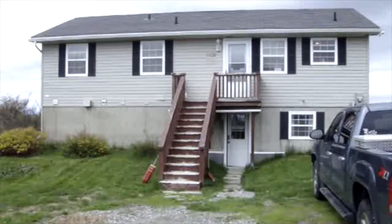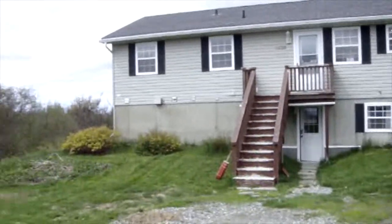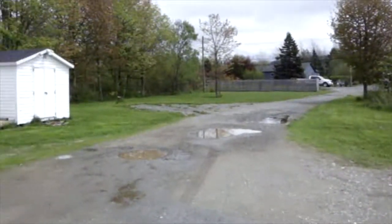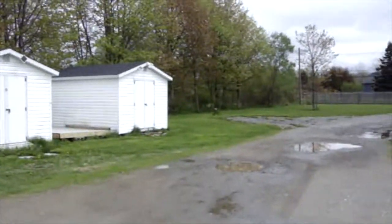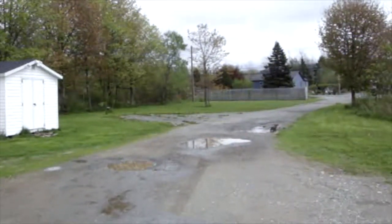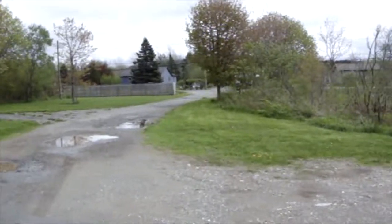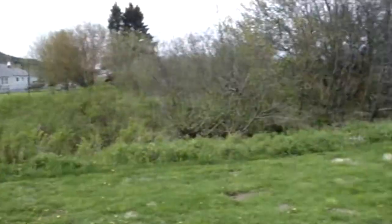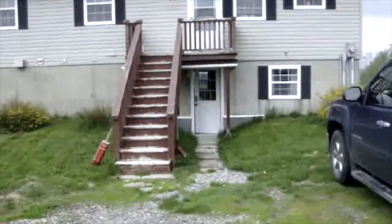Just going to do a walk through of 1420 Redhead Road and give an overview of the property. Just a quick look at the front yard — extensive renovations out here, one baby barn is remaining. A lot of work has been put into the front yard to complete the landscaping, extend the grass area and make for a little bit more green area. We'll just move inside through the lower front door.